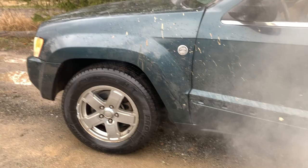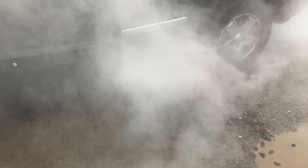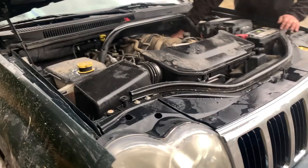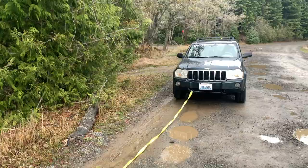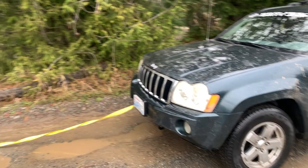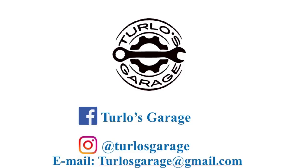Make sure you hit that subscribe button and the bell notification so you can be notified as soon as we drop the video on what I'm going to do with this Jeep engine. If you want some updates between videos, you can always tune in to my Instagram and Facebook for daily and weekly updates. We'll see you in the next video — thanks for watching.